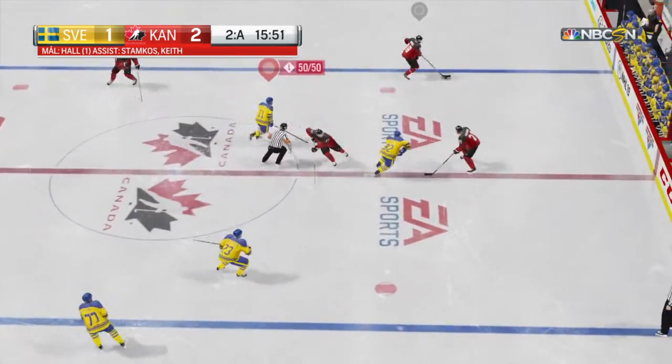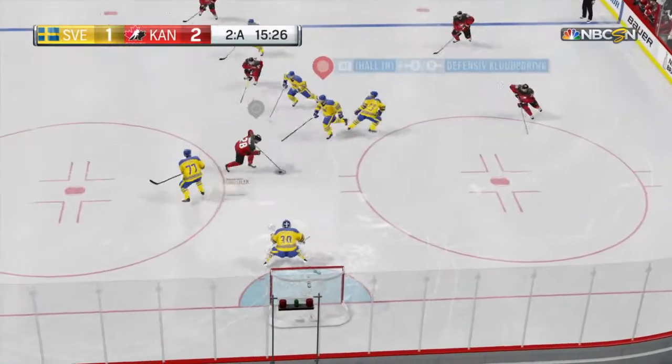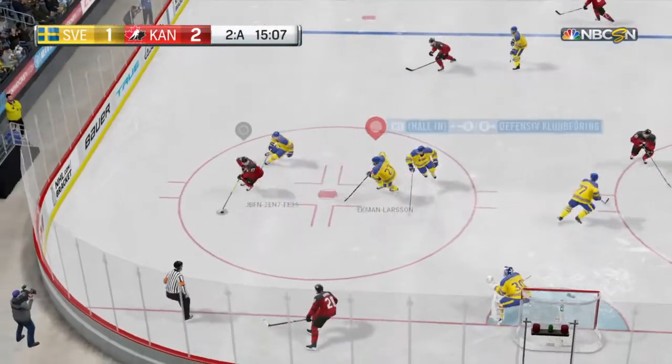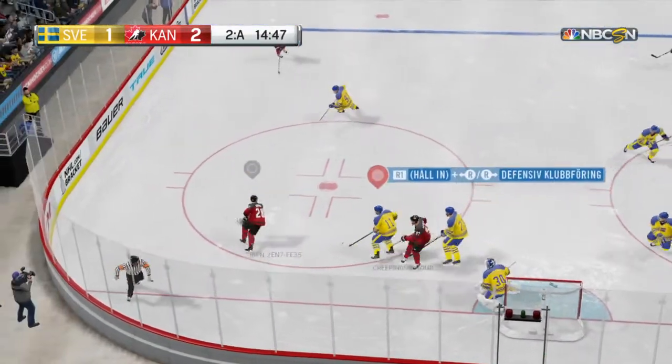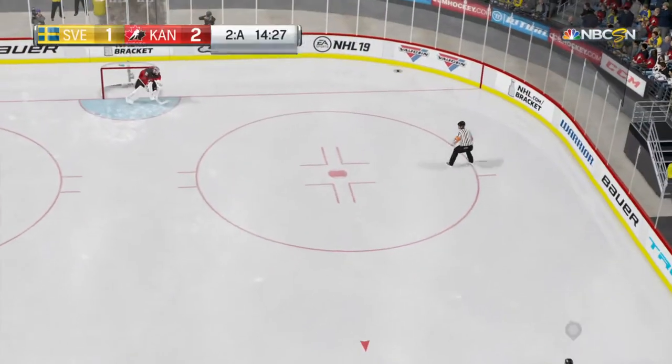They've won the face-off. Scored by number four, Taylor. Assisted by number 91. Scooped up by Claude Giroux. Number two, Duncan King — he can start some danger here. But that pass just did not work; it goes back outside.